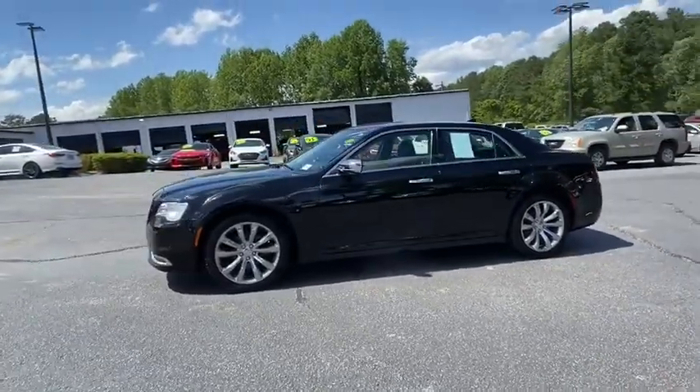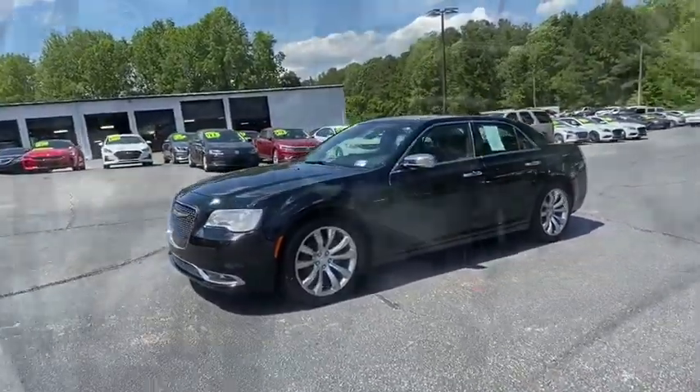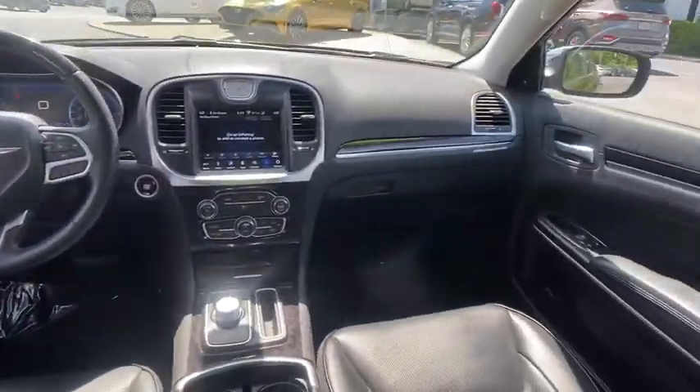Universal garage door opener, power windows, heated front seats, electronic stability control, security system, rear window defroster, compass.